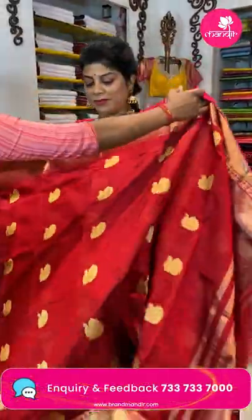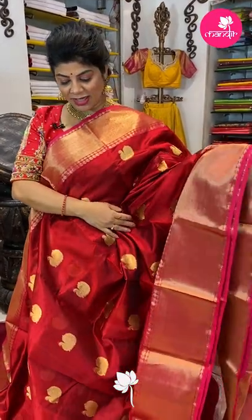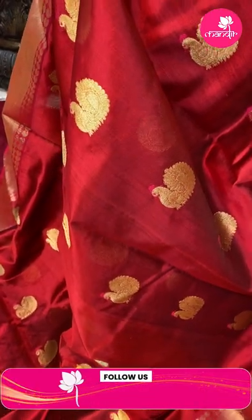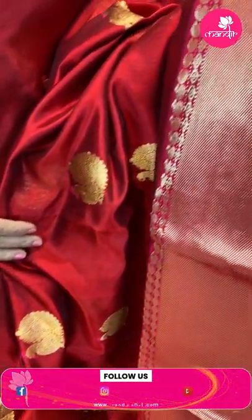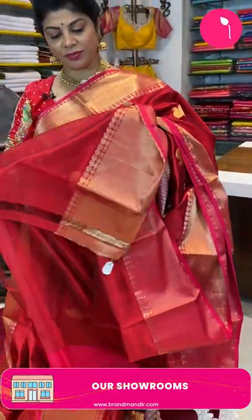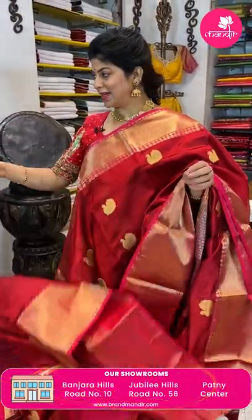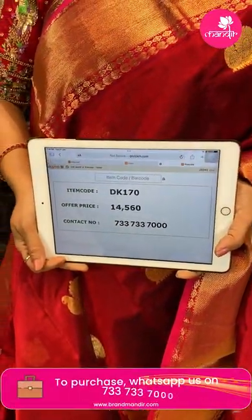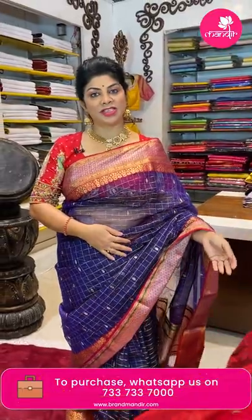It's a silk saree — beautiful maroon and pink color, chanderi silk. It's heavily worked all over with peacock buttas — it's pure silk chanderi. The border has cross stripes, contrast border with paisleys and diamonds. Pallu is self cross stripes with cross kaddi. The blouse is a running blouse with border. Price: ₹14,560, code DK170. Take a screenshot and WhatsApp us on 7337337000.